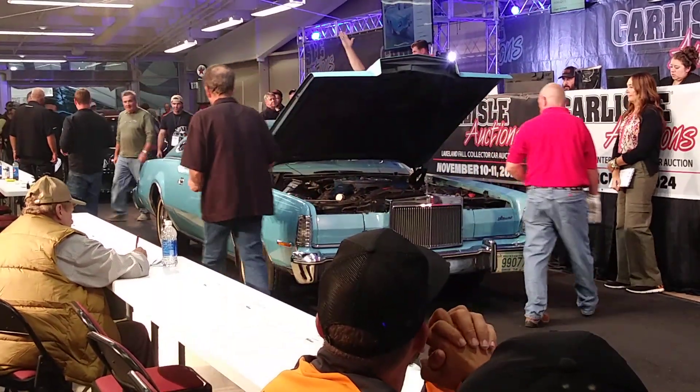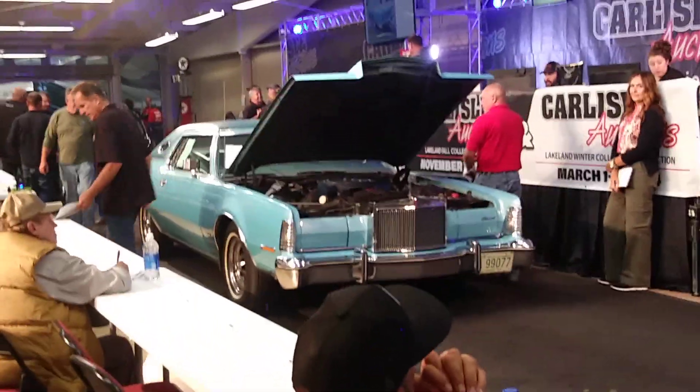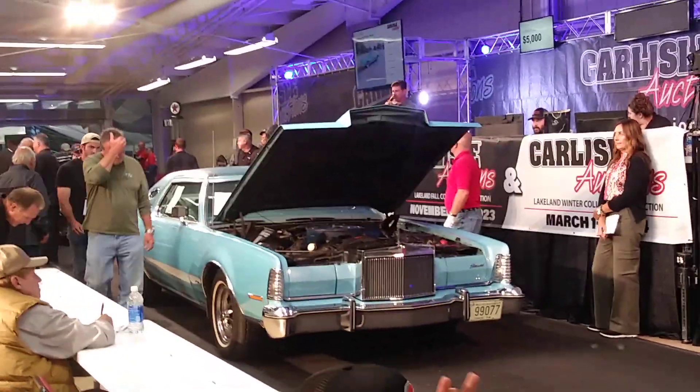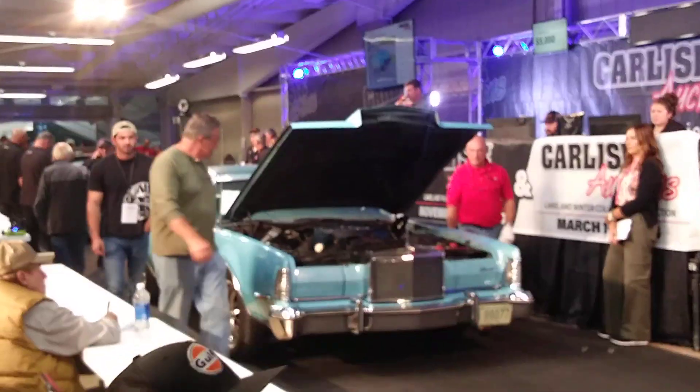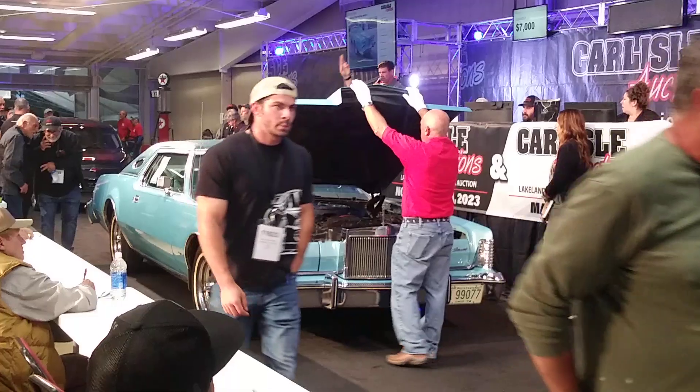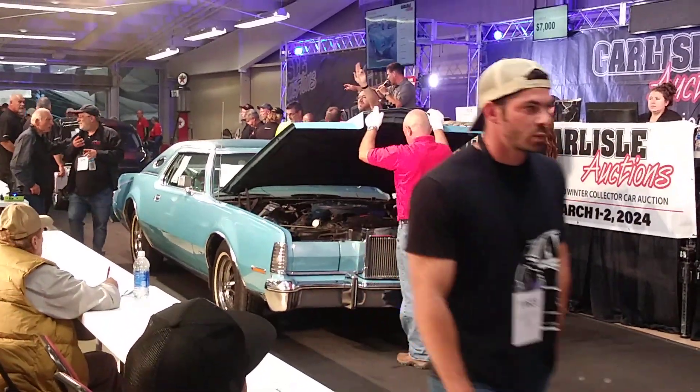$5,000, $6,000. $6,000, $7,000, $7,000. $8,000. Guys, you've been with us all day — make it count. $7,000. Thank you, sir. Thank you.